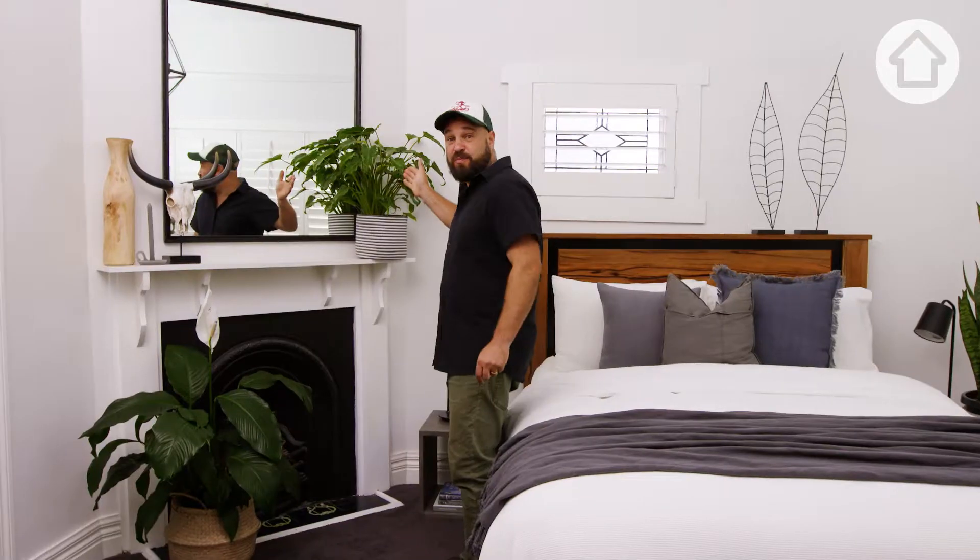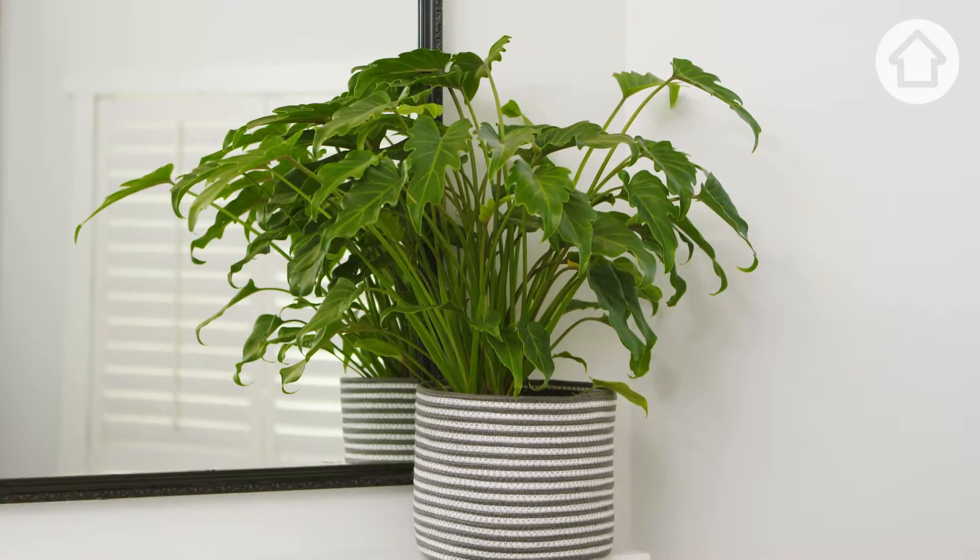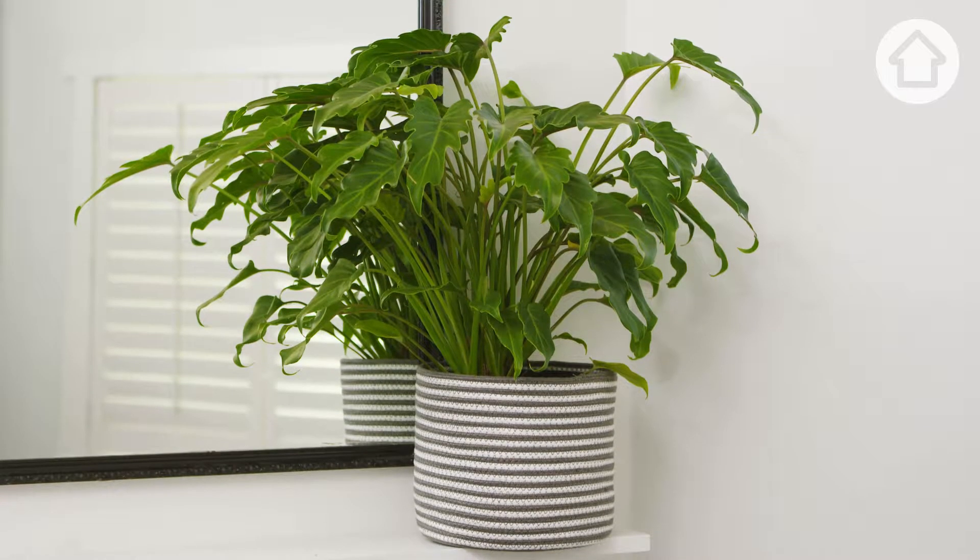And over here we have a philodendron. Now there are many different types with all different kinds of foliage. They're a great hardy plant to put in the bedroom, but best of all, they take out all the toxins in the air.